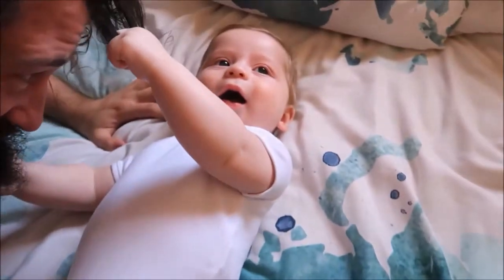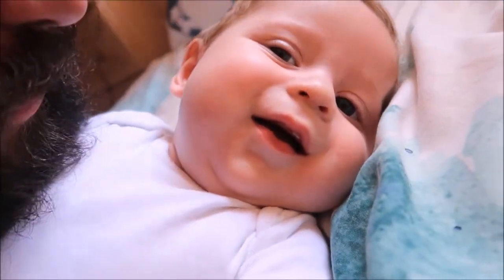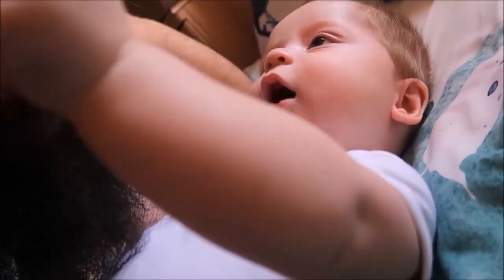Daddy's home. Look at those top teeth. Yeah. You brush your teeth? Yeah, just brush them, Daddy.